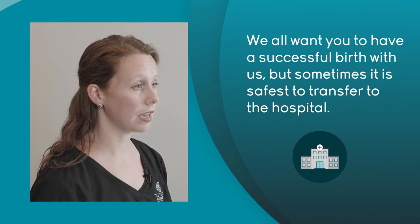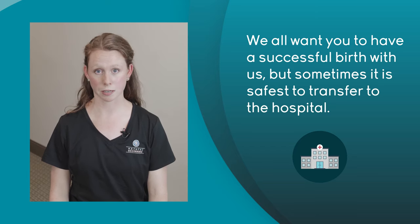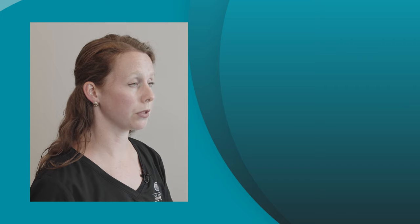Before you go home, your nurse will go over each of these points with you. But it's really helpful if you can review them ahead of time — especially if you're up all night in labor and exhausted. We all want you to have a successful birth at the birth center, but sometimes a transfer to the hospital is what's safest. We do give you a handout that goes over what that might look like if we transfer you to the hospital.